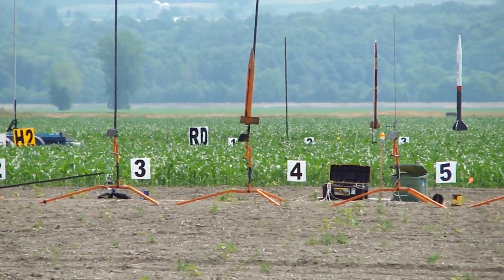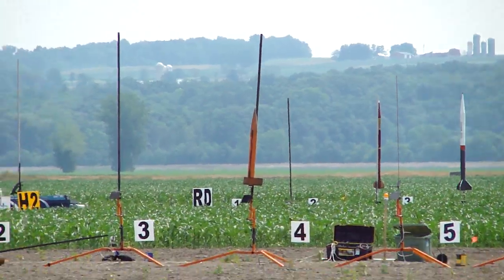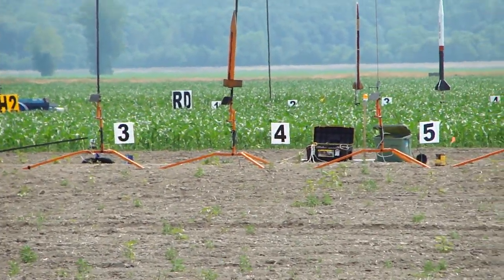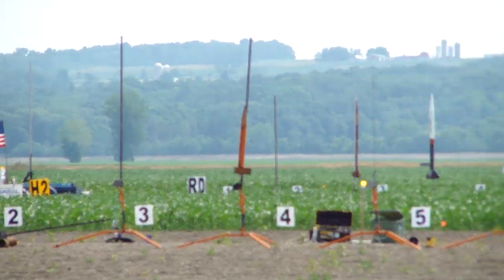On pad RB3, Robert Anthony is going to fly the Flying Tiger scratch-built rocket on an H-130. He's got a timer. Cool, let's get it up. 3, 2, 1, launch.